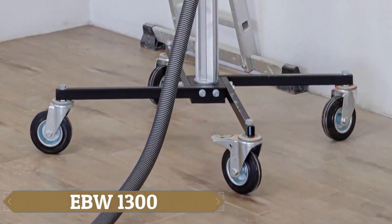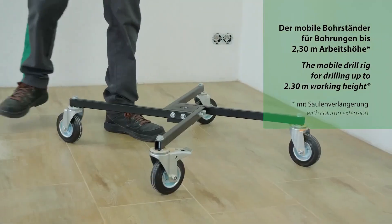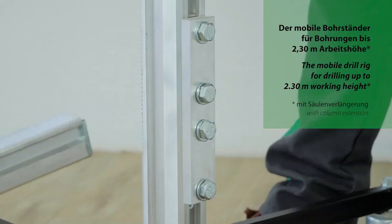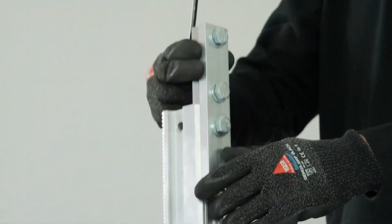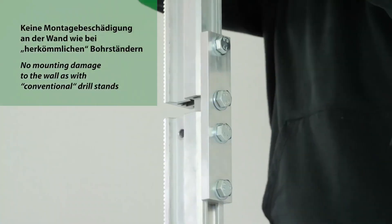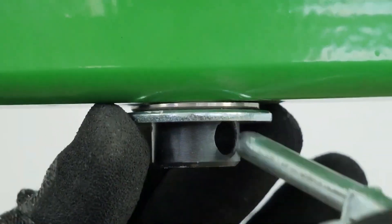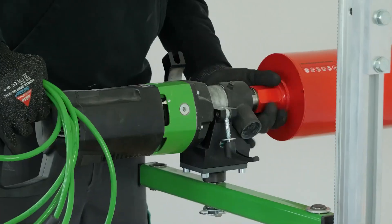Are you in need of a power tool that can handle long hours and hard-to-reach places without wearing you out? The EBW-1300 is your solution, ready to tackle almost any drilling job you face. Compatible with diamond core drills, core drills, and hammer drills up to 2.4 inches or 60 millimeters in diameter, this tool can manage a wide range of core drilling machines and drill hammers.